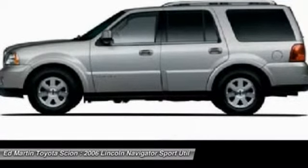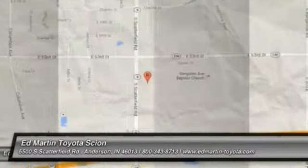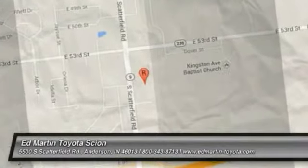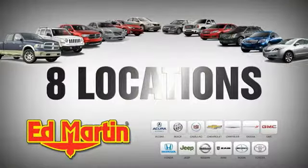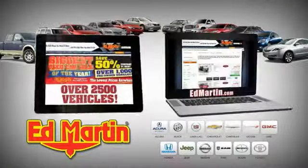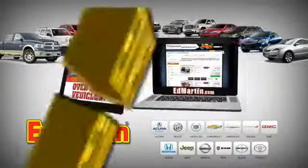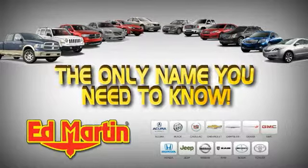Wouldn't you look great in this vehicle? Stop in today and see for yourself. 8 locations, 13 brands, over 2,500 new and used vehicles online at edmartin.com. Ed Martin is the only name you need to know.